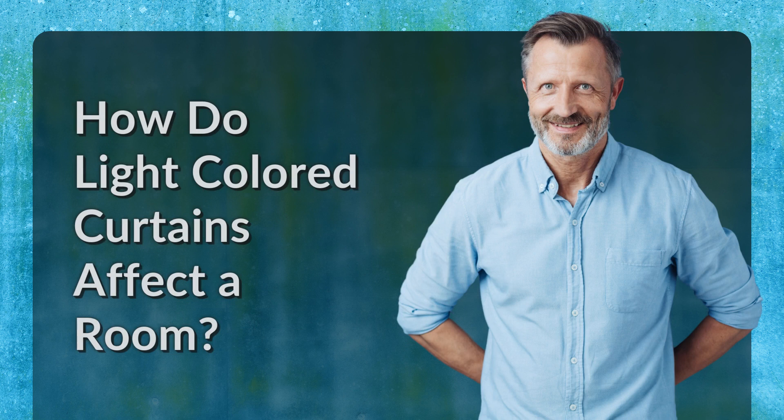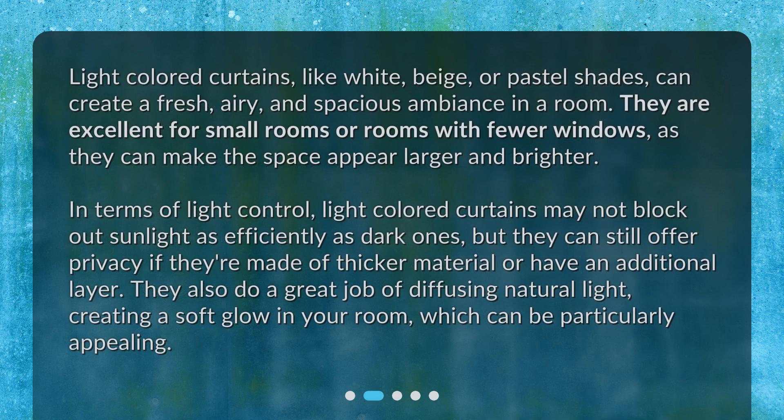How do light-colored curtains affect a room? Light-colored curtains, like white, beige, or pastel shades, can create a fresh, airy, and spacious ambiance in a room. They are excellent for small rooms or rooms with fewer windows, as they can make the space appear larger and brighter. In terms of light control, light-colored curtains may not block out sunlight as efficiently as dark ones, but they can still offer privacy if made of thicker material or with an additional layer. They also do a great job of diffusing natural light, creating a soft glow in your room, which can be particularly appealing.